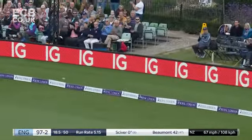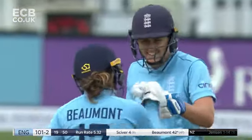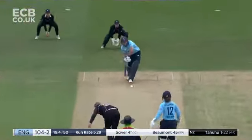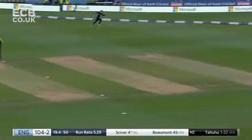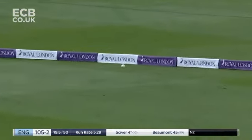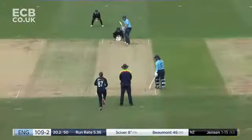Thumped away! Miss your chance to dismiss Nat Sciver for nought at your peril — 100 up for England! Oh she's timing that well, that's going to scoot up the hill for four. Effortless power from Nat Sciver, continuing the exploits of this summer.